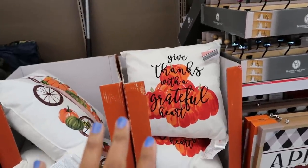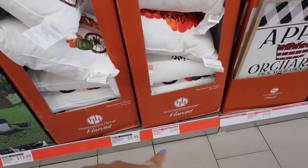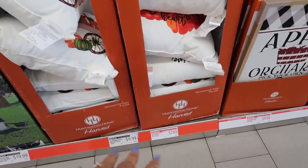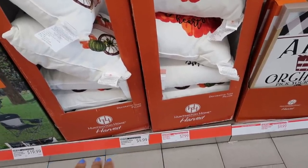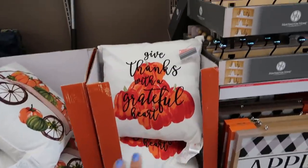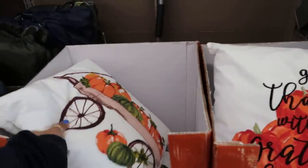They have some really cute pictures right here. They both say Toss Pillow — one says $9.99, one says $7.99. Huntington Home decorative. One says macrame though; these are not macrame, so I'm assuming these are not $7.99. Really pretty. 'Give Thanks with a Grateful Heart' — you got this one.